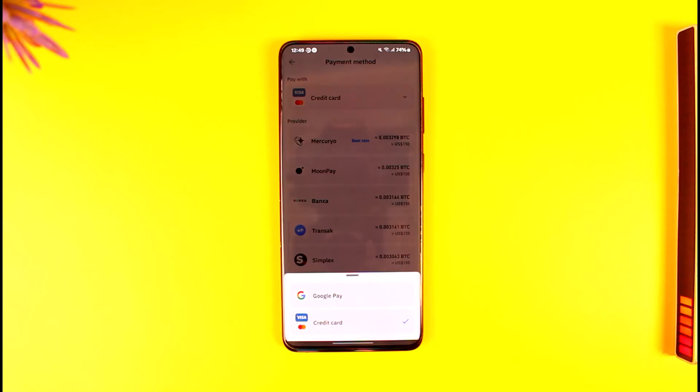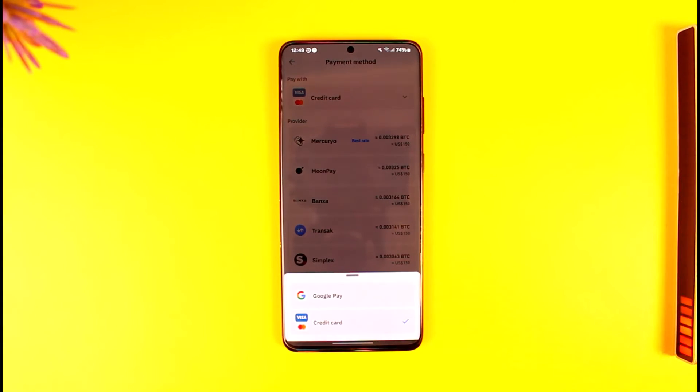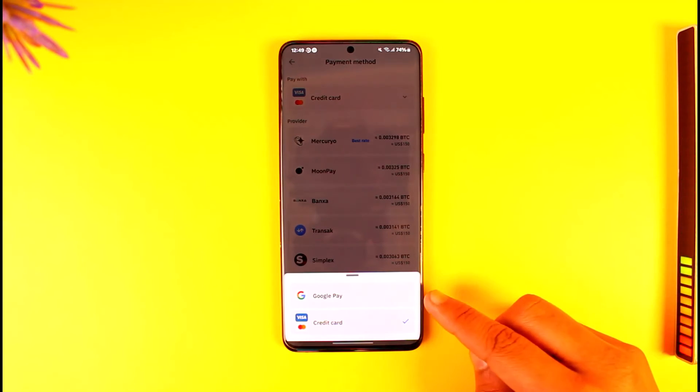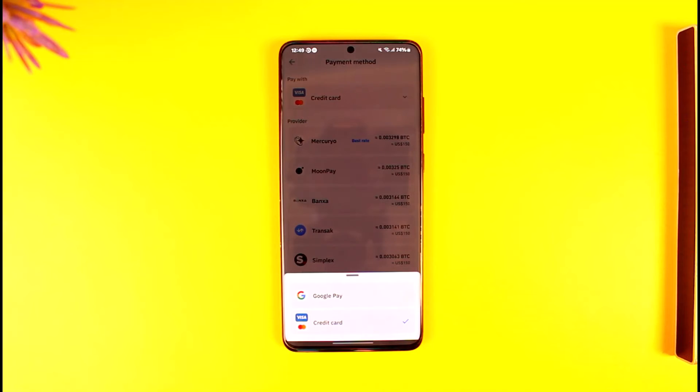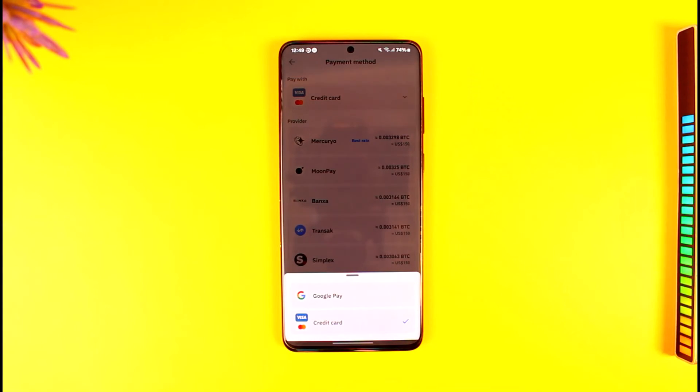You can't use a debit card directly in Trust Wallet — that's just how it's set up. But what you can do is, since they accept Google Pay and Google Pay accepts debit cards, you can add your debit card to Google Pay, load your balance there, and then use Google Pay to check out and buy cryptocurrency. In direct form, as you can see, there is no debit card option, so using Google Pay is the way to go.